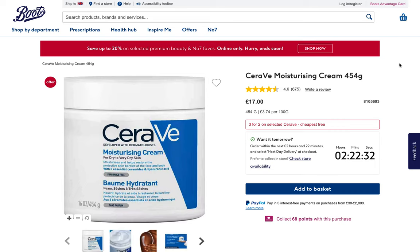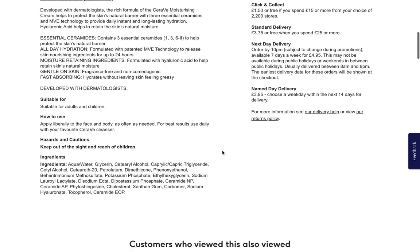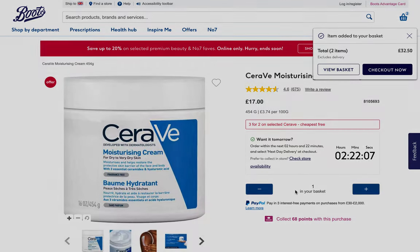Sticking with the CeraVe theme, next up we have their Moisturizing Cream. This is actually a better product for acne-prone dry skin than the last one we looked at. This product is without any sun protection, so you'll have to find that separately. This is a great product — highly recommend it. It's coming with us; let me add it to our basket.